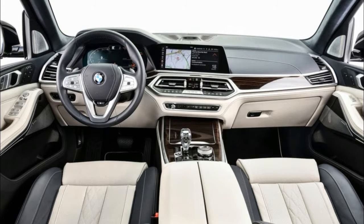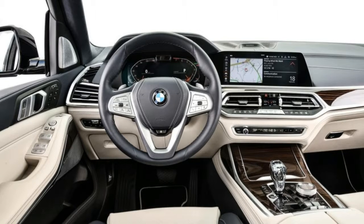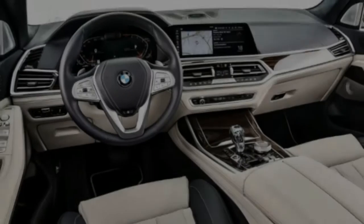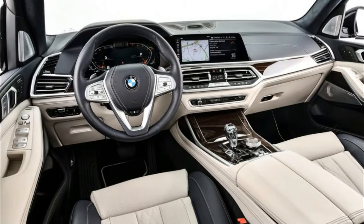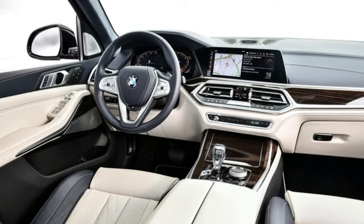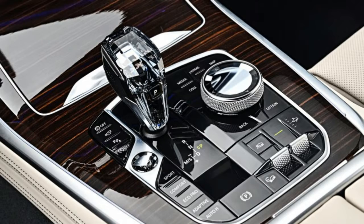The xDrive50i posts a 0 to 60 mph time of 5.2 seconds, and both X7s are rated to tow up to 7,500 pounds with the optional trailer hitch. Underneath, the X7 rides on a full air suspension that can lower the vehicle for easier passenger and cargo loading, and its double wishbone front suspension and 5-link rear setup are largely cribbed from the X5.